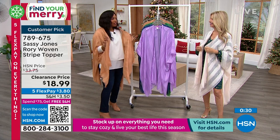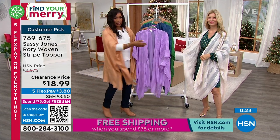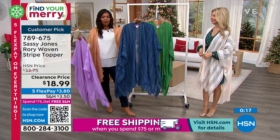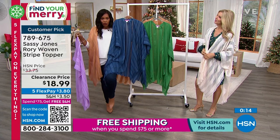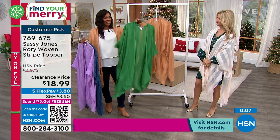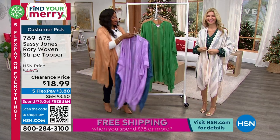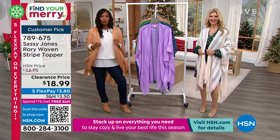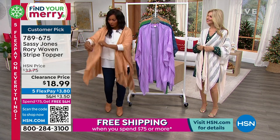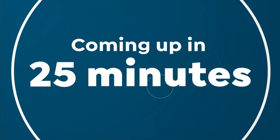I'm wearing tan, Faith has it on in cream. We've got it in purple — fewer than 150 left in purple, purple goes so fast. Navy is very much your denim color. Green makes me happy — that grass green is beautiful. One size fits most, less than $19. Item number 789-675.